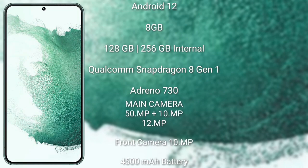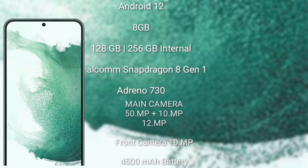The Samsung Galaxy S22 Plus runs on the Android 12 operating system. It comes with 8GB RAM and 128GB or 256GB internal storage, a Qualcomm Snapdragon 8 Gen 1 processor with Adreno 730 GPU. It features a rear triple camera setup of 50 megapixel plus 10 megapixel plus 12 megapixel, and a front camera of 10 megapixel. It has a 4500mAh battery with 25-watt fast charging support.